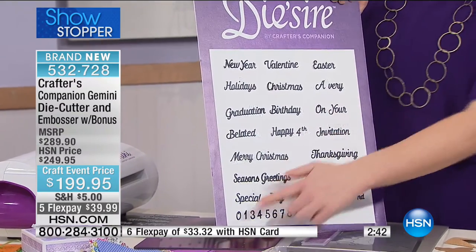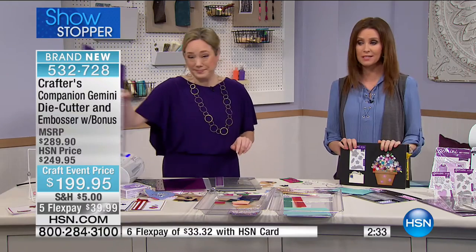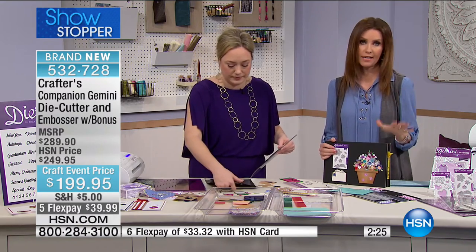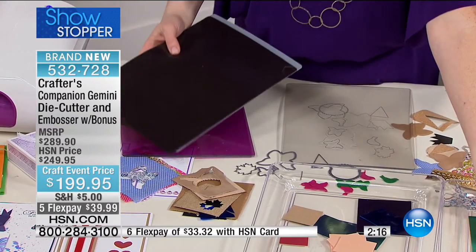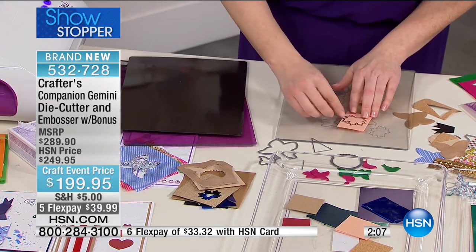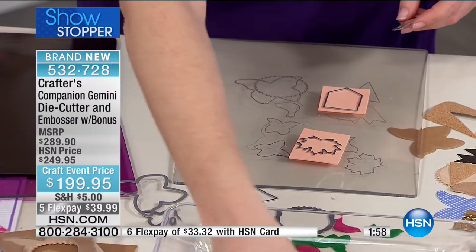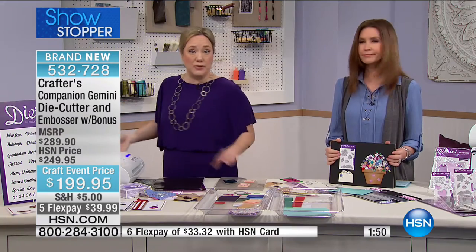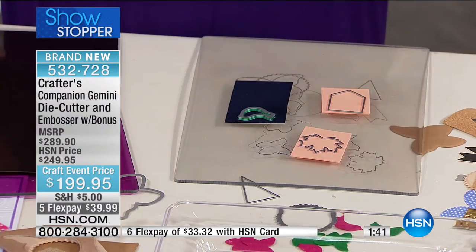For those with dexterity issues or who make cards in volume, the Gemini eliminates the strain of hand cranking. It weighs about 15 pounds, has a sleek design with side handles, and is easy to pack and bring to a crafting crop. Unlike electronic die cutters, it doesn't take up a huge footprint. You can put craft foam, mirrored cardstock, leather, cork, and 10 layers of quilting cotton all through at the same time. People have even cut soda cans with it — mixed media crafting has never been easier.